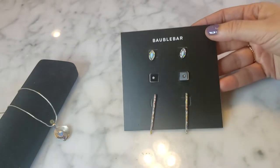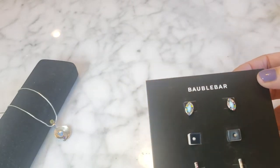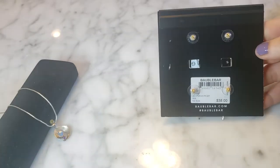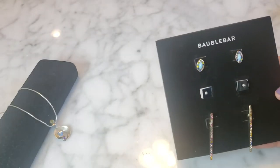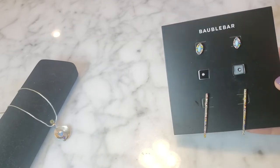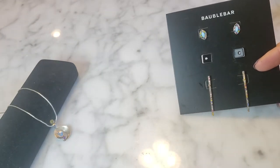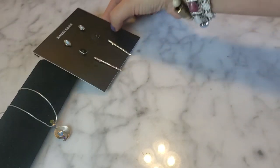There's a card here with some Bauble Bar jewelry — little stud earrings and some bar-style pieces with multicolored crystals. It's marked $38 on the back. It looks like it might be missing a pair of earrings from the middle, but these stick-bar style earrings are really cute. It's definitely Bauble Bar — not Sugar Fix — so a bit of a higher price tag on those.